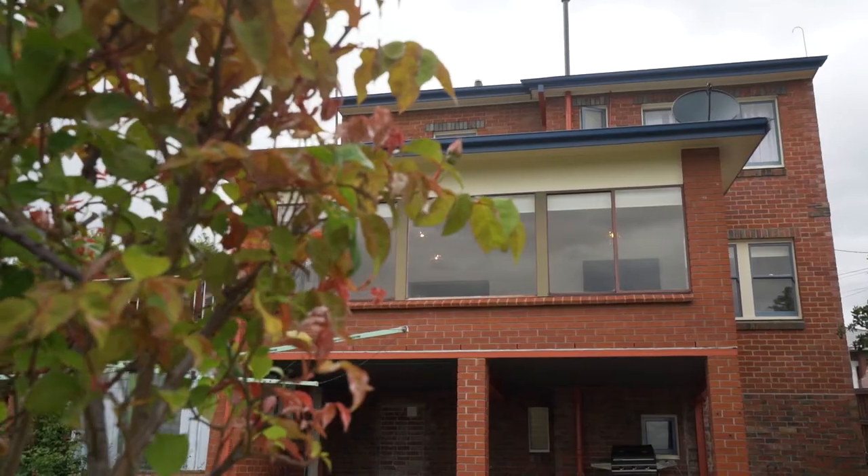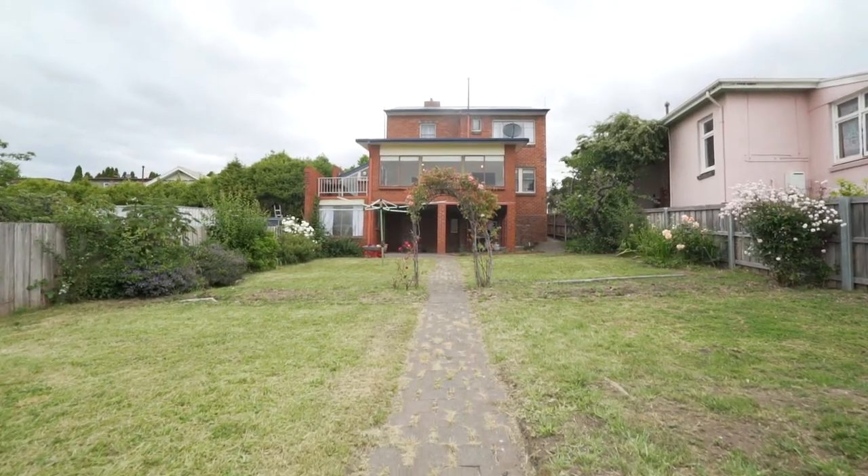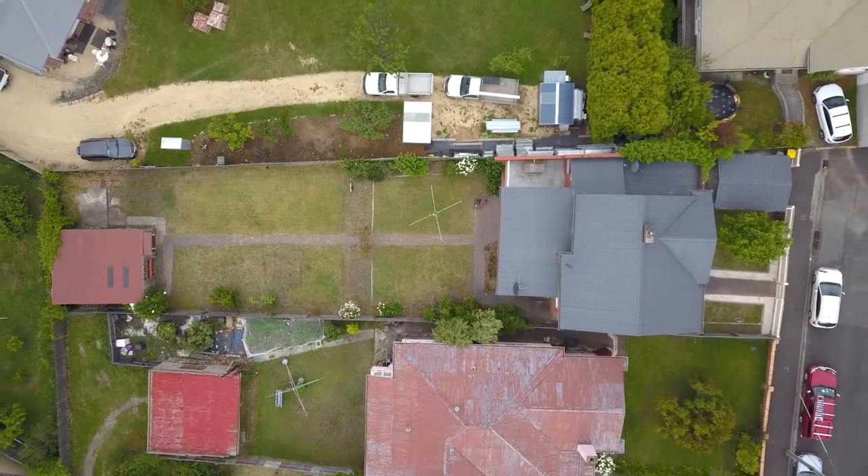The property features a large and secure backyard with room for all the family, and even the potential for further development.